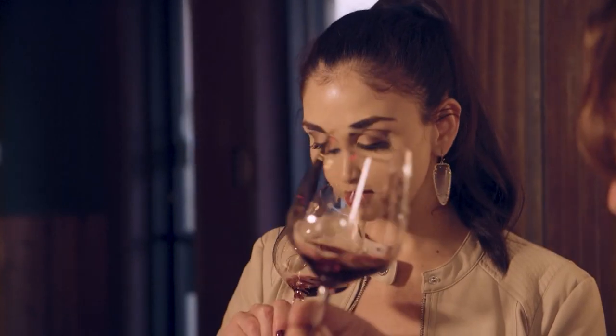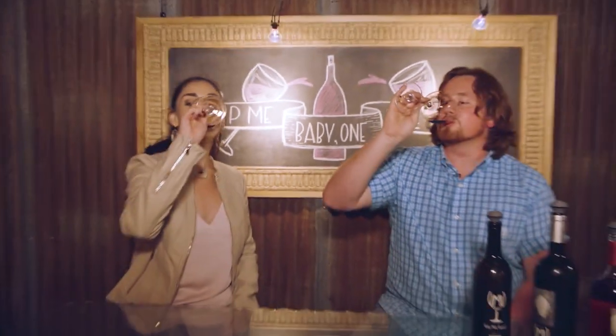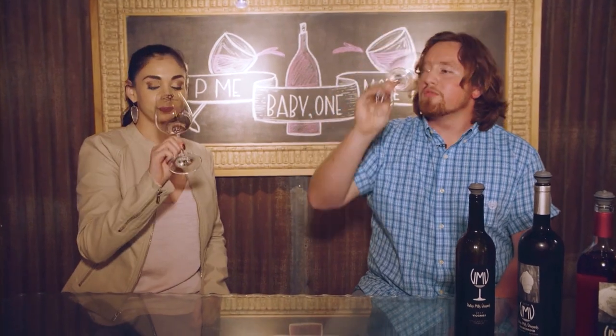Get a really nice whiff of this one — this one's got a great nose to it. That smells delicious. Cheers! That is amazing. That's why it's the award winner.